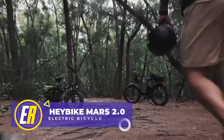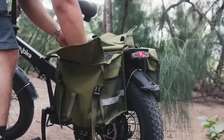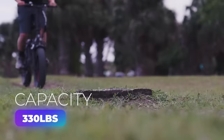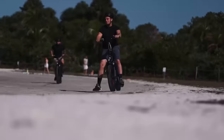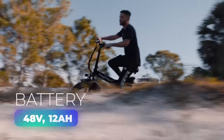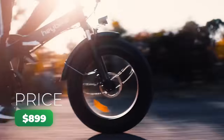Get ready to pedal into the future with the Haybike Mars, a foldable electric bike that's taking the budget e-bike market by storm. With its sleek design and sharp aesthetics, this bike is bound to turn heads. Weighing in at 66 pounds of pure steel and capable of a 330-pound capacity, it promises a smooth ride for any body size. The fat 20-by-4-inch tires conquer almost any terrain, and the rear hub motor's peak output of 1,200 watts means a peppy and fun ride. The 48-volt, 12-amp-hour pack delivers a whopping 48-mile range. At just $899, the Mars is a steal.